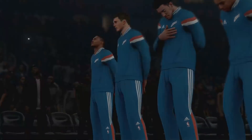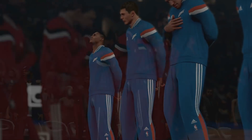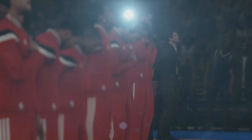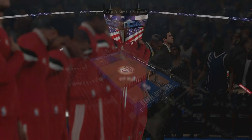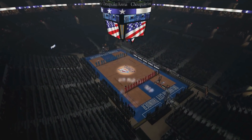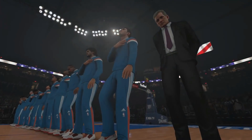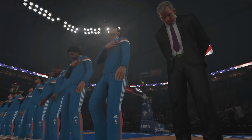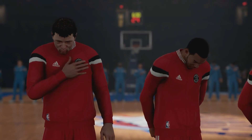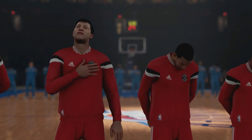Oh say does that star-spangled banner yet wave, o'er the land of the free and the home of the brave.